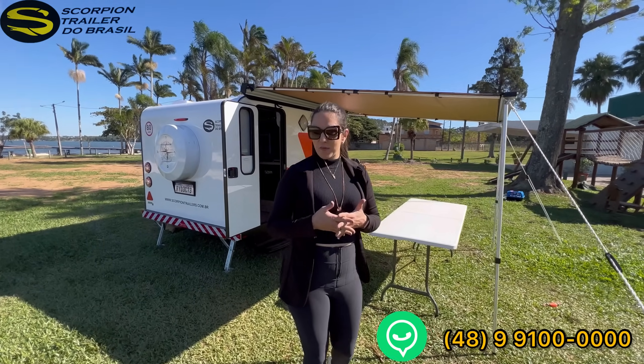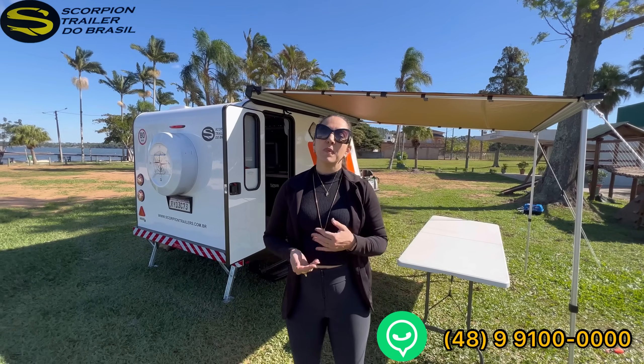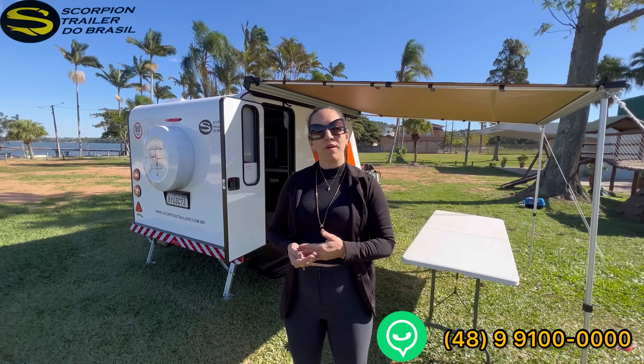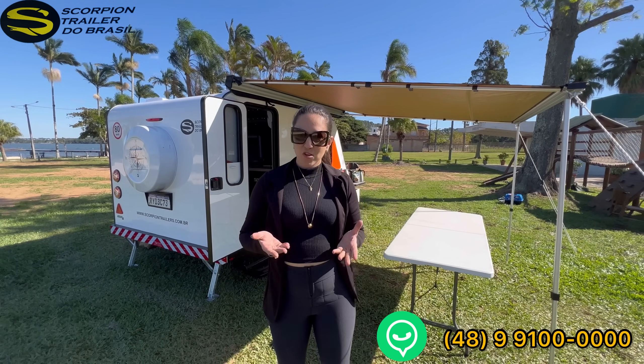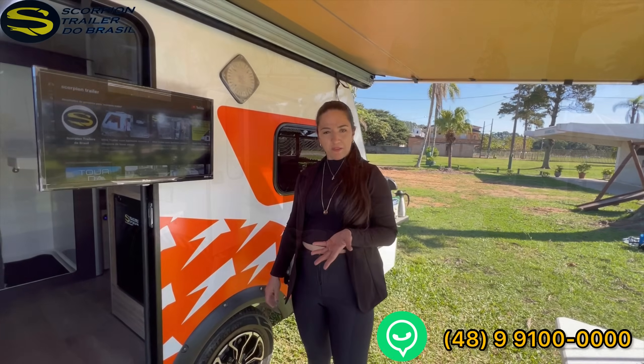Today we have a Jornada 3 Mini for you who need to camp with your family, for 3 people. A mini trailer with a companion — we have the solution, which is the Jornada 3 Mini. I'll introduce you to it. First of all, don't forget to like, subscribe to the channel, and follow our social networks and work.